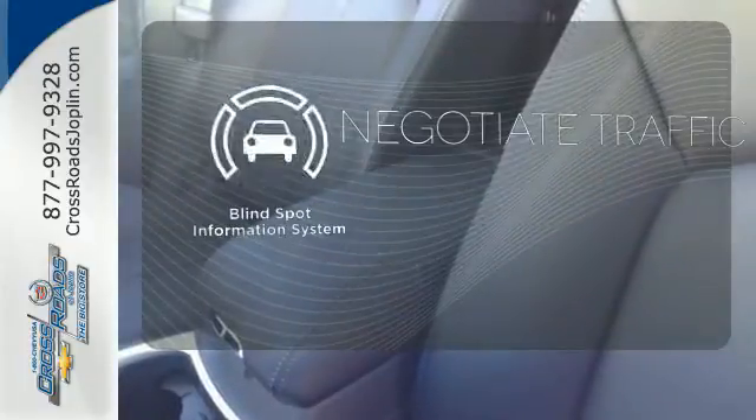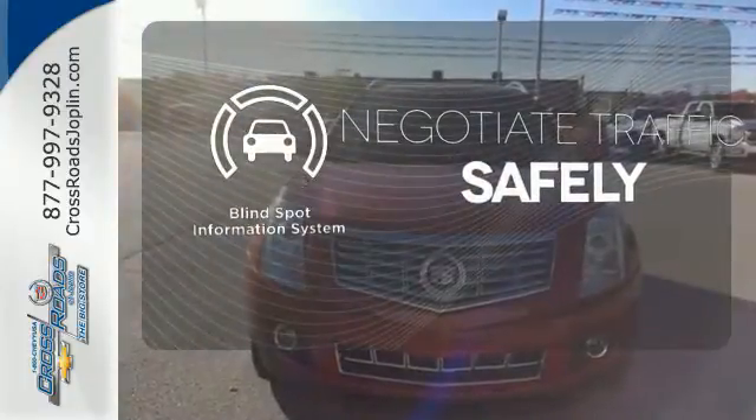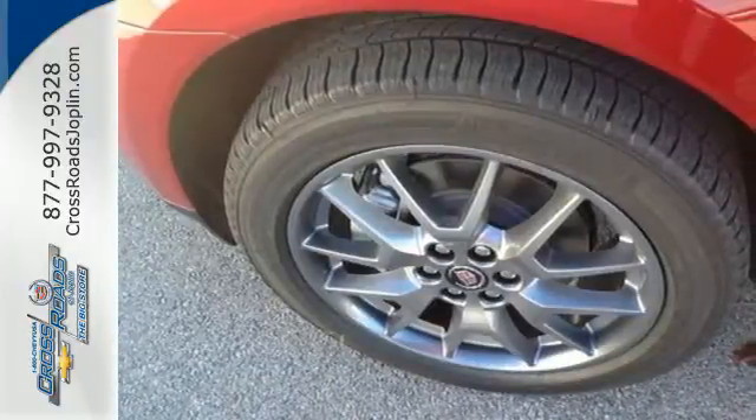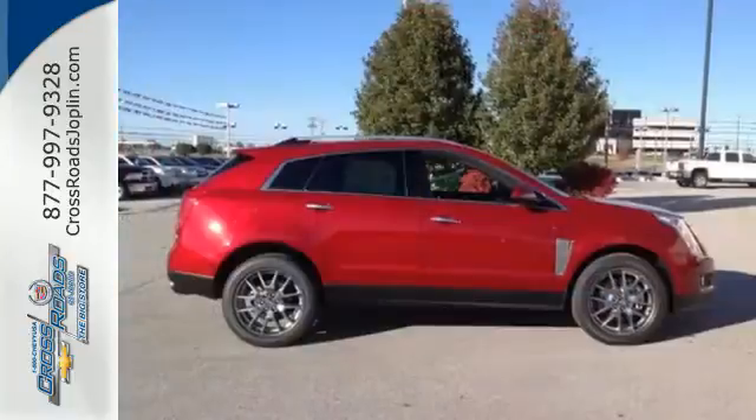Safety comes from being aware of your surroundings, and for that, the blind spot indicator can't be beat. This SRX is functional and feature-packed. Take it for a drive today.